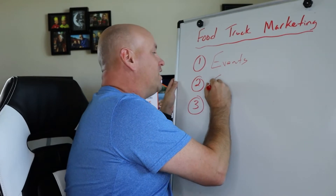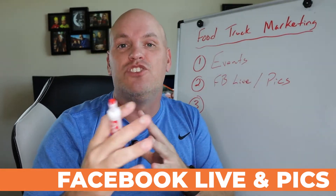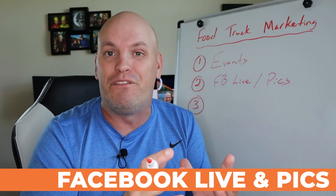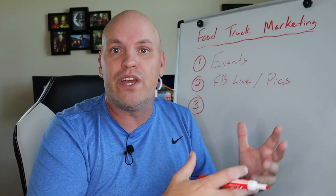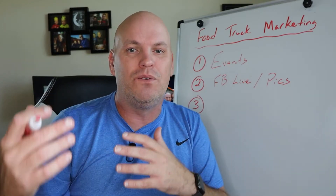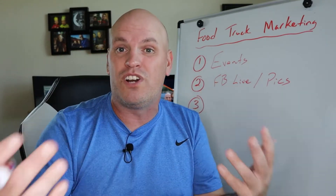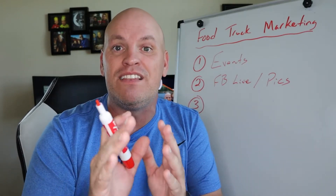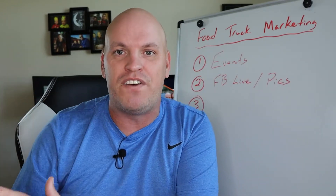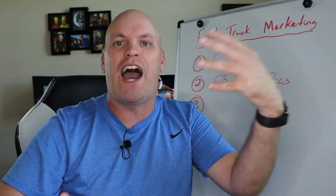Number two: at every event, I would encourage you to do a Facebook Live and take pics and post them right there on your page. Before things really get going, do a Facebook Live and say, 'Hey, we're here at this brewery, we're setting up, the grill is going, the pulled pork is almost ready.' People can see what's happening, which builds credibility and gets people to share your content. Make sure you tag the place or the event you're at — if you're at a brewery or festival, tag it, because they're probably going to share it, helping you go viral and get in front of more people.